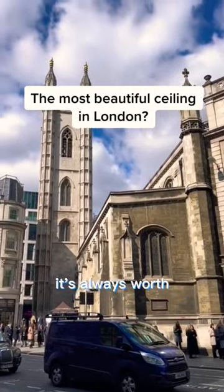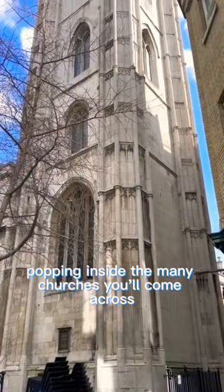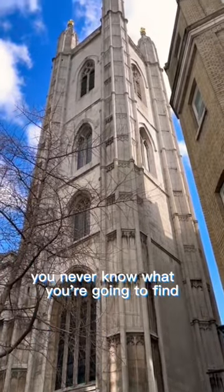A top tip in London: it's always worth, if they're open, popping inside the many churches you'll come across — you never know what you're going to find.